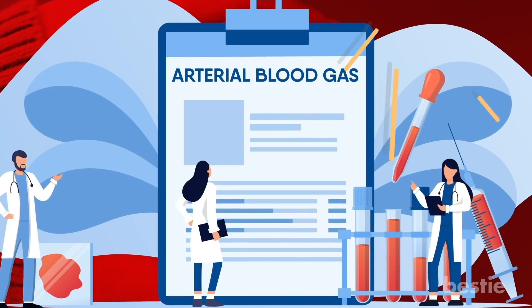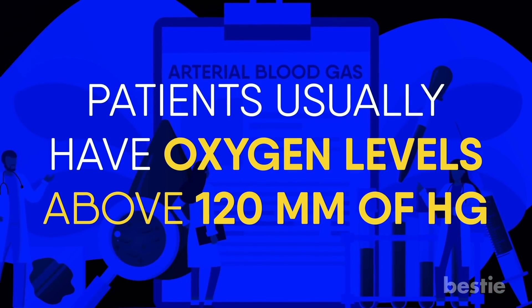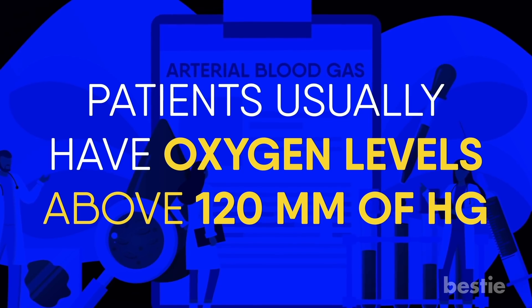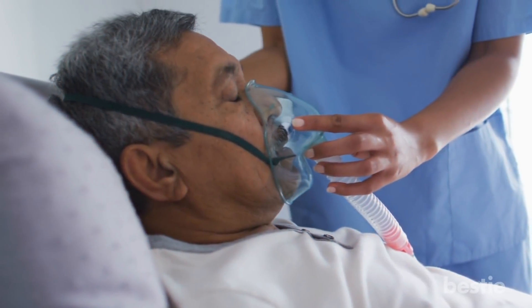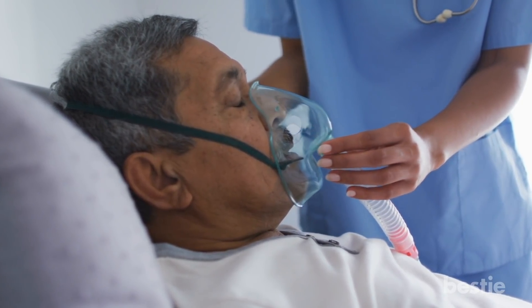Above normal oxygen saturation is detected in arterial blood gas testing. Patients usually have oxygen levels above 120 mmHg, and this is a common finding in patients subjected to supplemental oxygen for more than 3 to 10 hours.